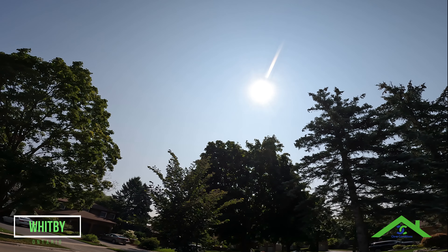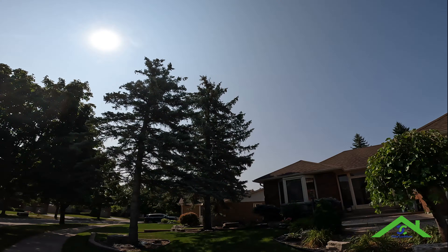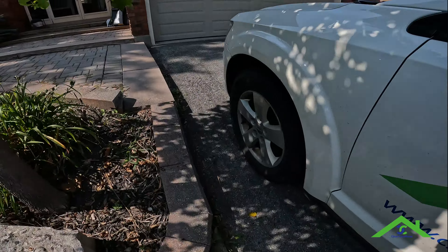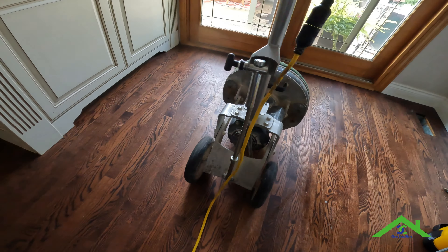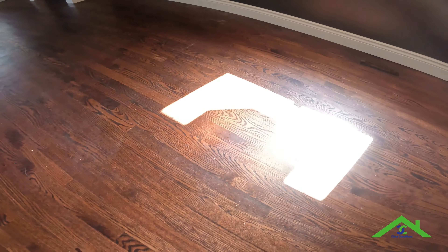Good morning, city of Whitby! Brian here from Clear Conditions, the number one choice for hardwood floor care in the city. Today we are about to clean 830 square feet of solid hardwood floors. This customer found us on YouTube — she's been watching our videos for a while but decided now's the time she really needs to have the floors restored. Her situation is she's got a small dog which tends to leave a lot of scratches on the floor.